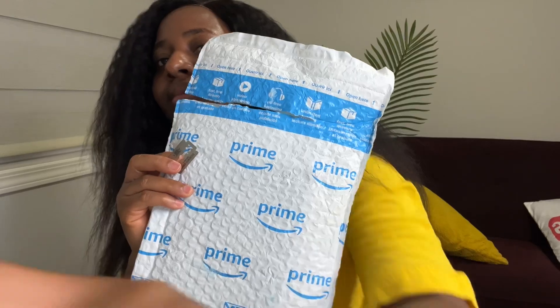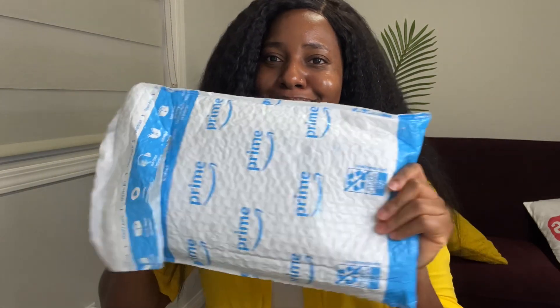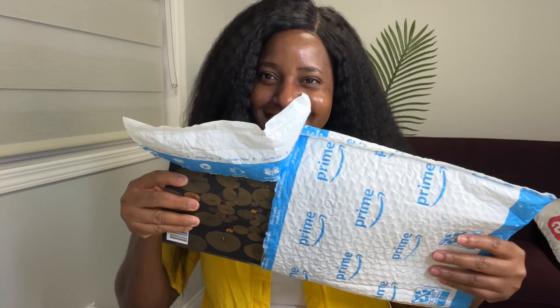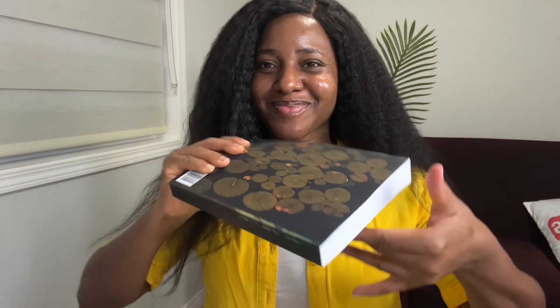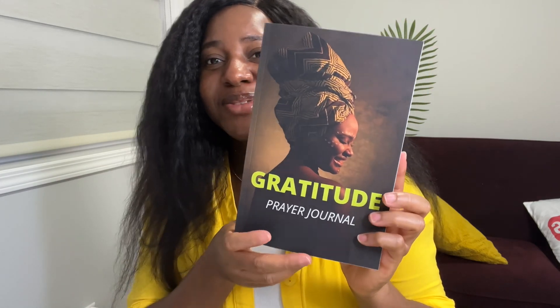What happened was my husband decided to order one of the notebooks just so that me, who designed the book, could have a copy. So let's do the unboxing! I already cut it open — this is it. This is my gratitude prayer journal that I designed about two months ago.